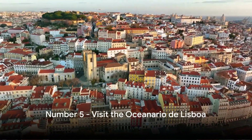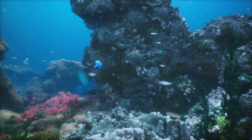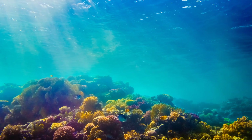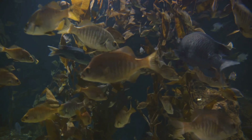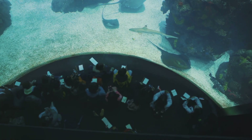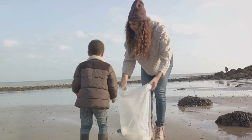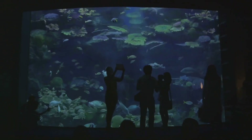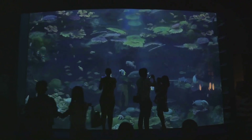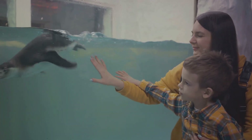At number 5, we have the Oceanário de Lisboa. This is not your typical aquarium — it's a deep dive into the world's oceans, where you'll encounter a staggering array of marine life. From the vibrant coral reefs to the shadowy depths of the Atlantic, each ecosystem is recreated with astonishing detail. Imagine coming face-to-face with a school of shimmering fish or observing the graceful dance of a manta ray. But it's not just about the spectacle. The Oceanário de Lisboa is also dedicated to education and conservation. Here, you can learn about the vital role that oceans play in our planet's health and discover what you can do to help protect them. It's a place that sparks curiosity and fosters a sense of responsibility towards our planet, making it an ideal destination for families.